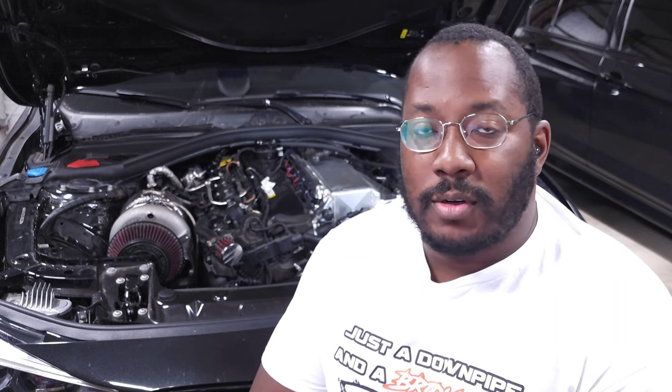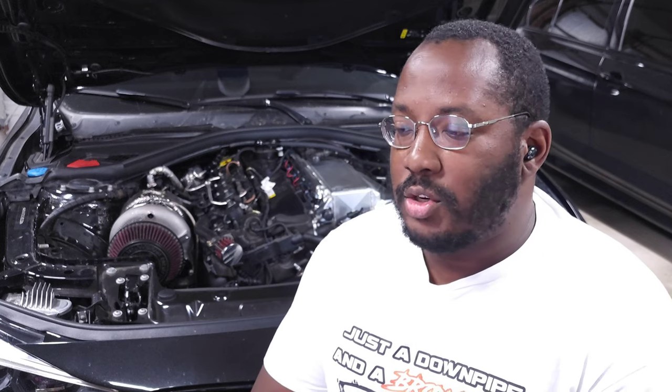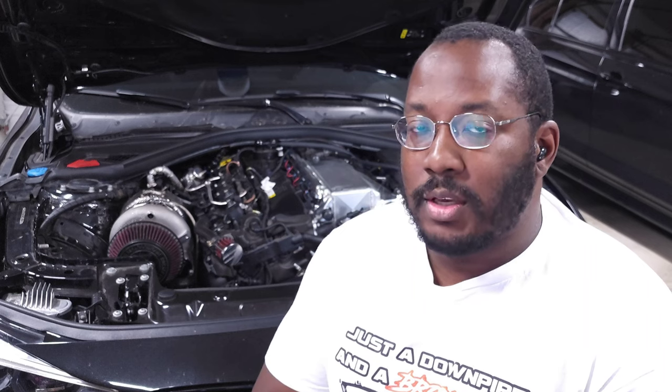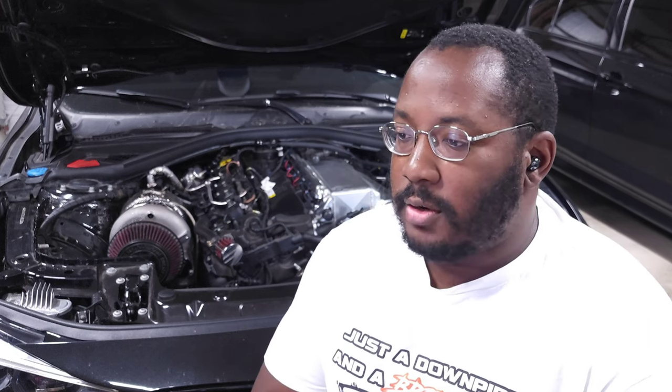Bimmer Code is a coding tool for BMWs. If you've done coding in the past, you've probably used a laptop with software like NCS Expert or ESYS. This is a way you basically don't need a laptop — you can code things straight from your phone. Instead of needing to know German terminology and knowing what numbers to change, this just gives you checkboxes so you can turn things on and off with simple menus, with a lot less risk of damaging something electrical in your vehicle.